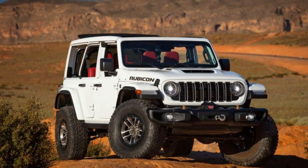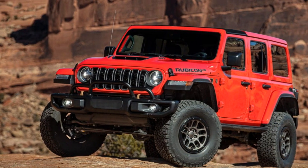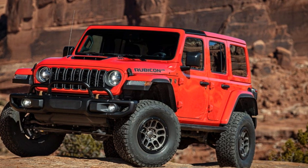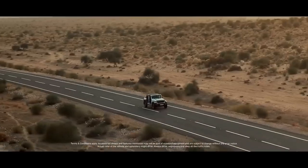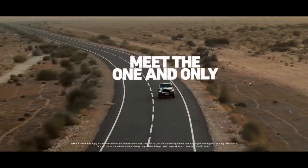Jeep offers a wide range of trim levels for the 2024 Wrangler, and to the casual observer, most of them may look similar. However, the Final Edition features some unique exterior details, like special badges on the hood and sides, that set it apart while still maintaining its signature Jeep look.